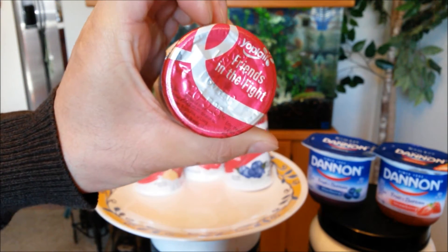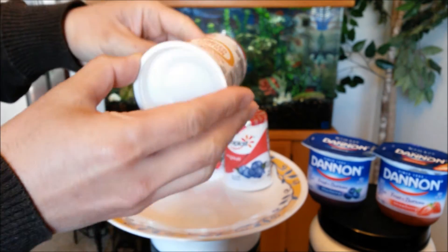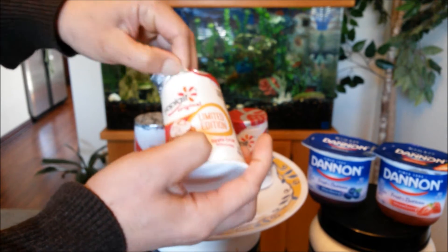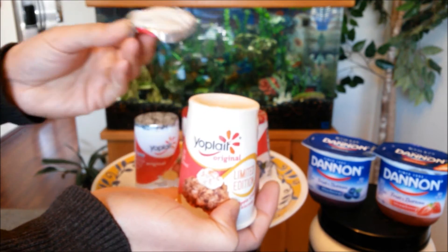Nice container, representing what I believe is the Breast Cancer Foundation. We all know the Yo Plates yogurt shape — it's kind of weird though. Personally, I don't know why they designed it like that because it's kind of hard to scoop, especially if you have a fat spoon.